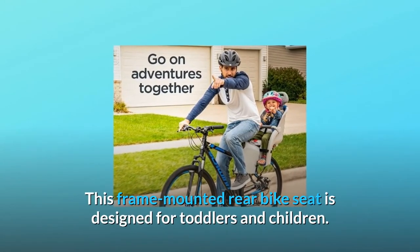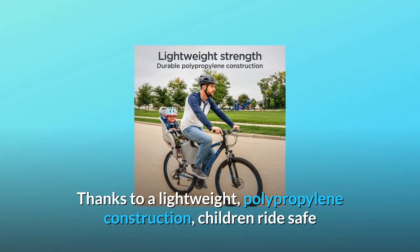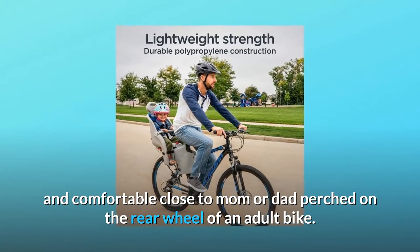This frame-mounted rear bike seat is designed for toddlers and children. Thanks to a lightweight polypropylene construction, children ride safe and comfortable, close to mom or dad, perched on the rear wheel of an adult bike.